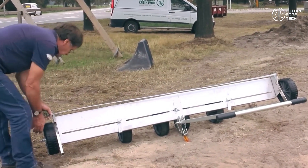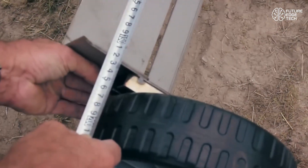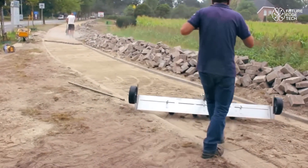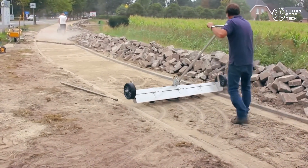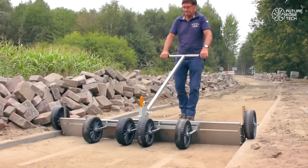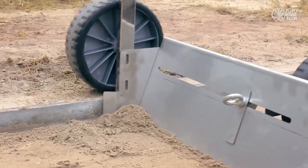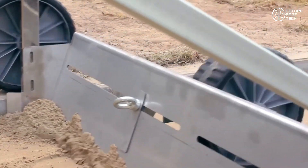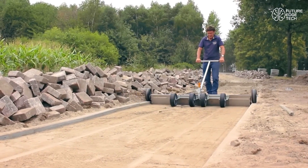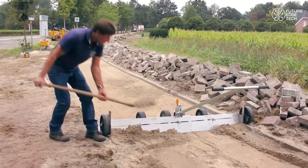As you pull the Eggaliner across the surface, it automatically levels the material beneath, ensuring a consistent, even layer. The integrated guides maintain height and angle, removing the need for constant rechecking. What used to take hours now takes minutes, and with better accuracy. Thanks to its ergonomic handle and balanced frame, the Eggaliner minimizes strain on the back and shoulders, making it ideal for long workdays. One worker can cover large areas with less fatigue and fewer mistakes, which translates to significant savings on labor and materials.